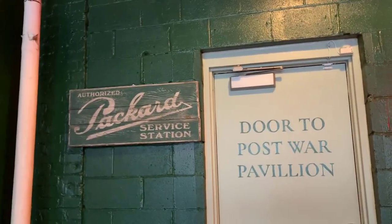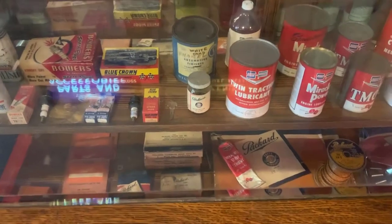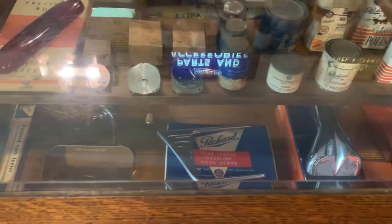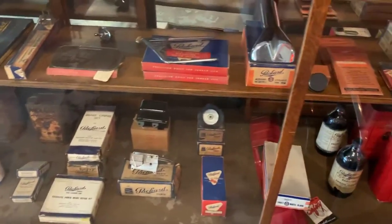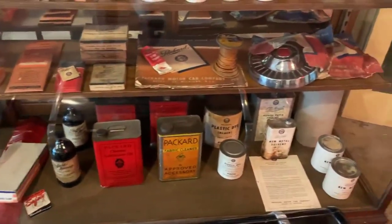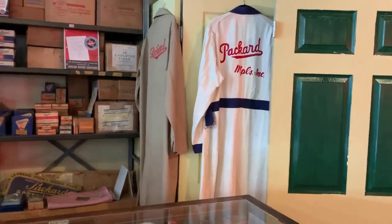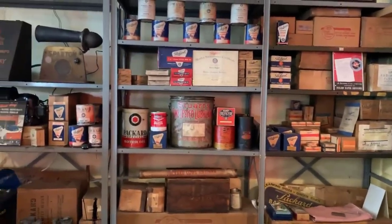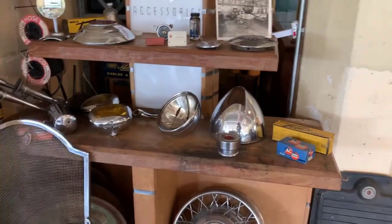That goes to the post-war pavilion. This is kind of unique — this looks like a dealer display showcase with some products in there from the era. Some more products up on the shelf. There's a carburetor display up there. Gas register. Got some accessories.